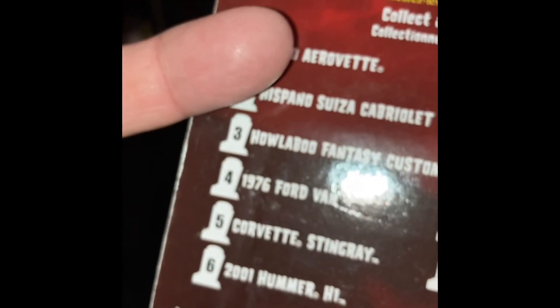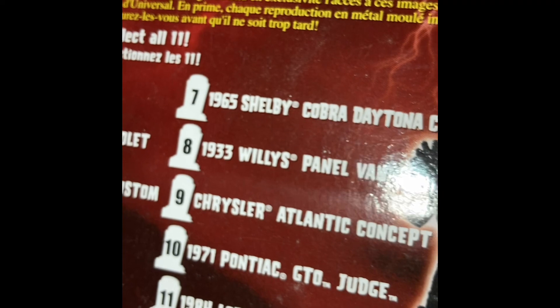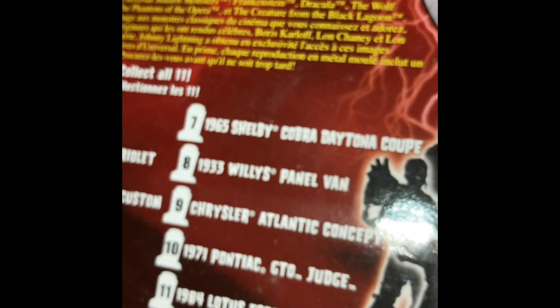So let's do a quick review — what are we missing? Number one, the 1980 AeroVet. Number two, the Hispano Suiza Cabriolet. We've got number three, we've got number four. Number five, the Corvette Stingray — that's missing. Six, we have the Hummer. Seven, the Shelby we have. Number eight, we do not have — that's a Willys panel van. Nine, ten, and eleven we all have. So not bad — it's only missing four. Numbers one, two, five, and eight.